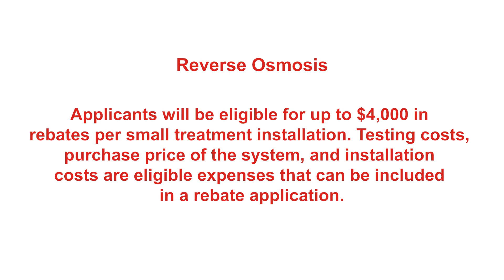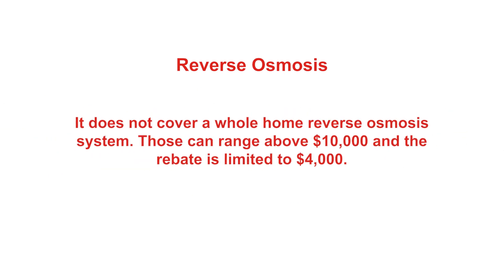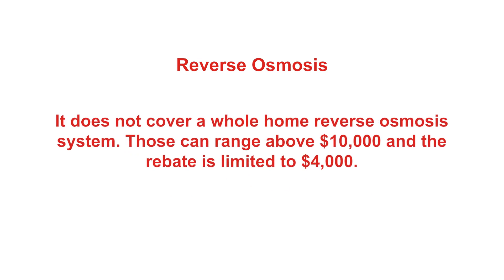It is up to $4,000 per installation, which will cover a typical under-the-sink reverse osmosis installation. Unfortunately, it does not cover a whole-home reverse osmosis system cost. Those can generally range above $10,000, and our rebate is limited to $4,000.